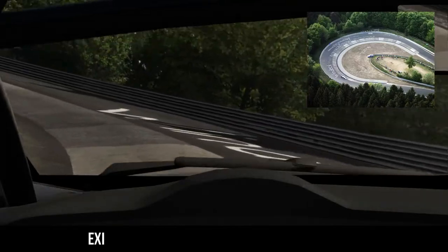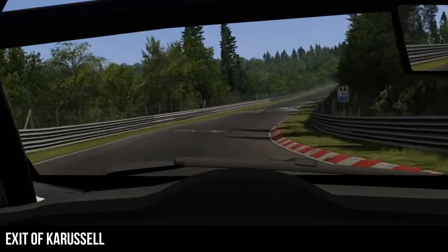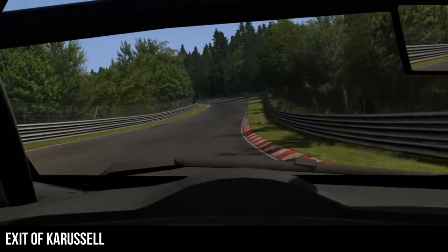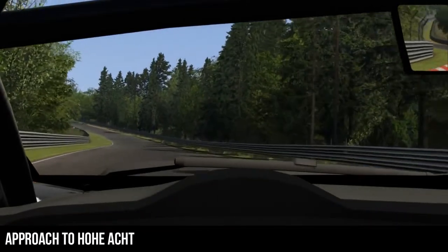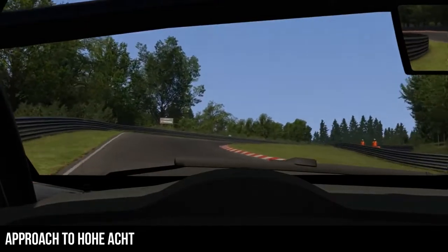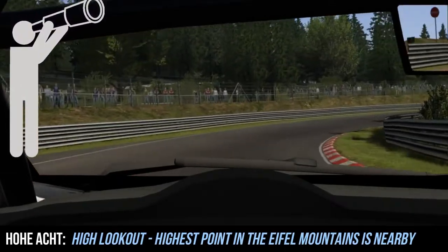We begin this section by exiting the carousel - a very famous corner. This next initial section doesn't really have a name, so we've just referred to it as exit of carousel and then approach to Hoa Act. The first run up the hill here is full throttle, then there's a high-speed left which is sometimes a lift and sometimes full power. This next left-right section is where corners start to become more substantial and begin to have names. This is Hoa Act, actually the second highest point on the whole circuit, named after the highest mountain in the entire Eiffel region, which is nearby.